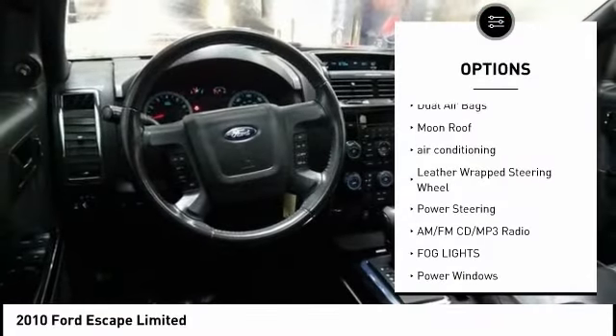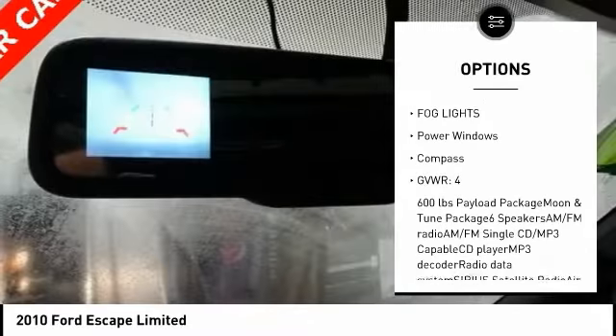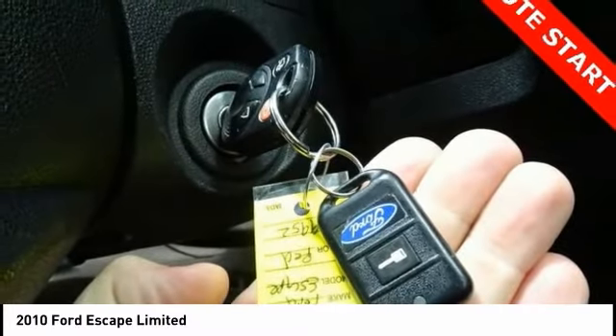Traction control, dual airbags, moonroof, air conditioning, leather-wrapped steering wheel, power steering, AM, FM, CD, MP3 radio, fog lights, power windows.